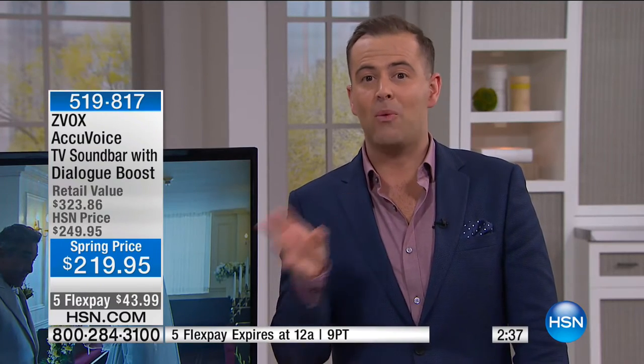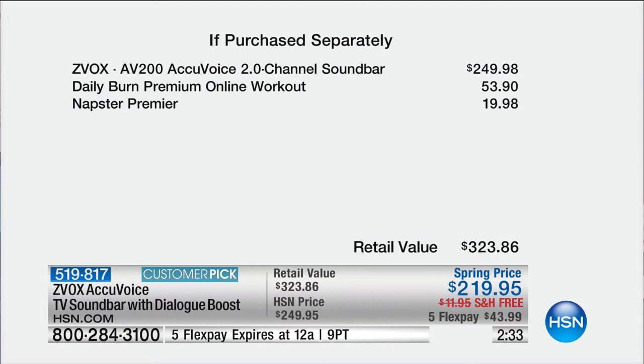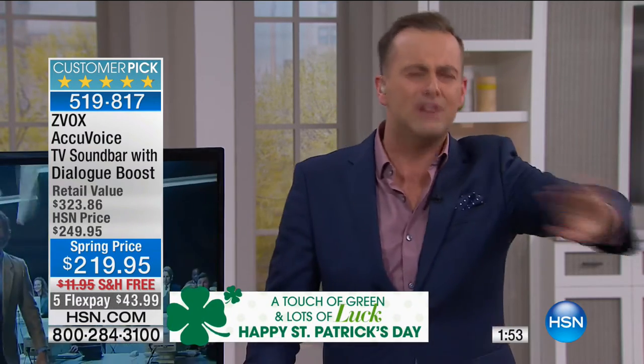These are just bonuses — you don't have to use them. It's a retail value of $323.86. Our price is $219.95 — we'll deliver it on a flex pay of $43.99. Is it for mom for Mother's Day? Would mom love this? If mom loves watching TV — whether it's Judge Judy or a movie — if you can't hear the words properly or you're always struggling, you'll never have to do that again. You'll always be able to understand what they're saying. It's solving a huge problem — not only for the millions of people with hearing loss, but for those of us who damaged our hearing at rock concerts or with earbuds.